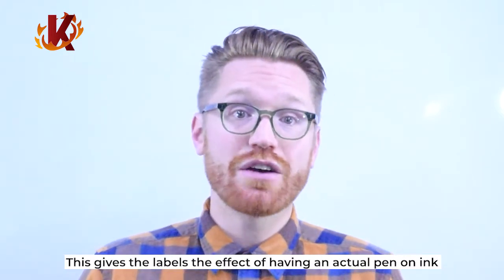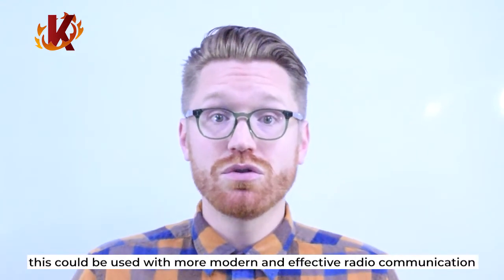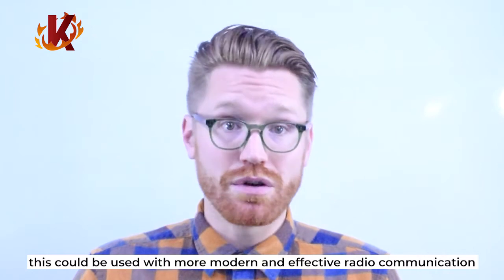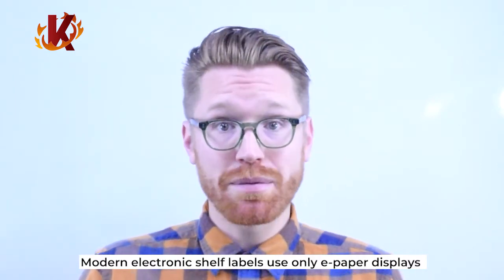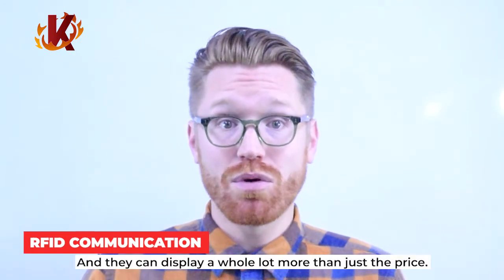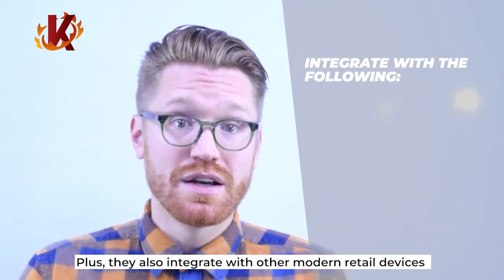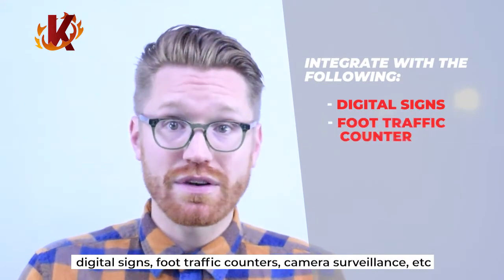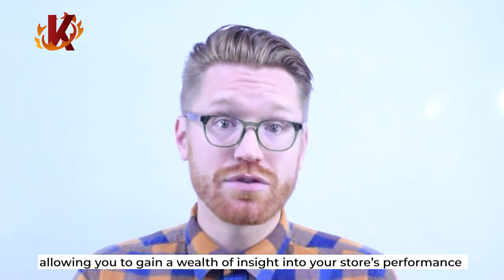Later generations of the technology used electronic paper or electronic ink, which gives the labels the effect of having an actual pen on ink. In addition to infrared communication, this could be used with more modern and effective radio communication. Modern electronic shelf labels use only e-paper displays and radio communication, and they can display a whole lot more than just the price. Plus, they also integrate with other modern retail devices such as digital signs, foot traffic counters, camera surveillance, and more.